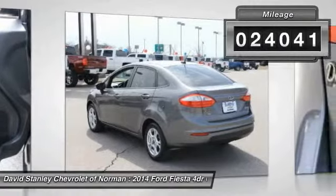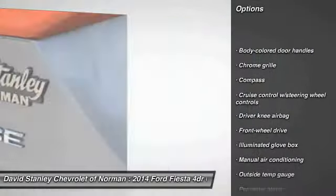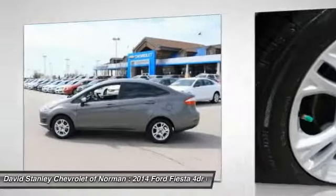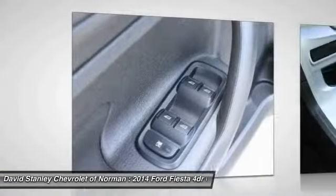Here are some of this vehicle's great options: steering wheel audio controls, stability control, anti-lock braking system, traction control, air conditioning, adjustable steering wheel, power steering, driver airbag, front wheel drive, keyless entry.